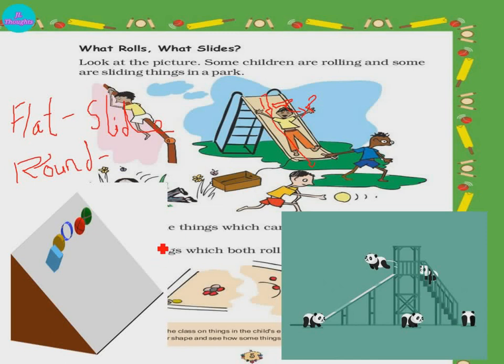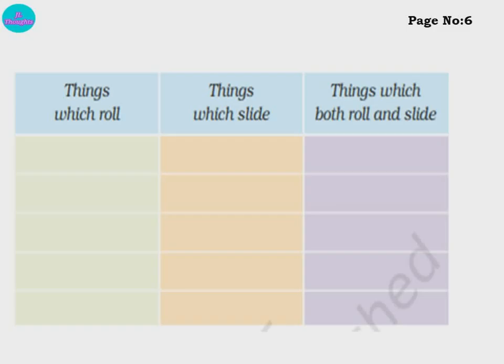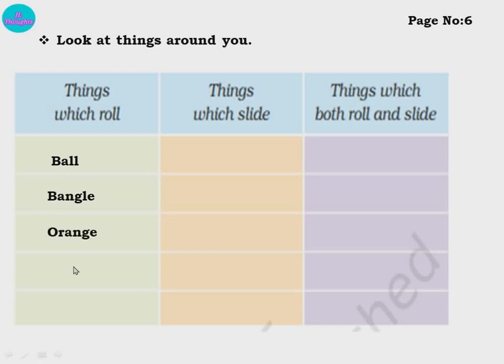If the object is flat when placed on a surface, it will slide. If it is round, it will roll. Page number 6 — look at things around you. Here you write the things which roll, things which slide, and things which both roll and slide. Things that roll: ball, bangle, orange, watermelon, wheel — all these will roll. Why? They are round in shape.